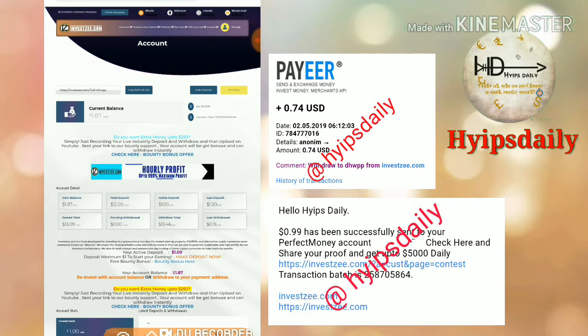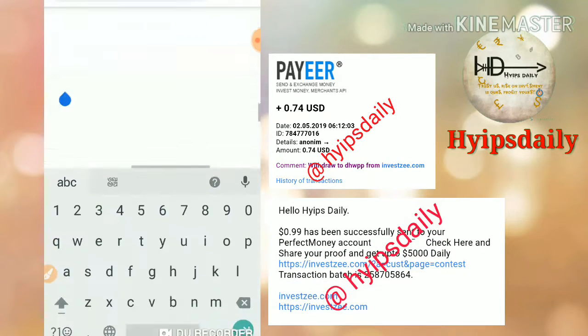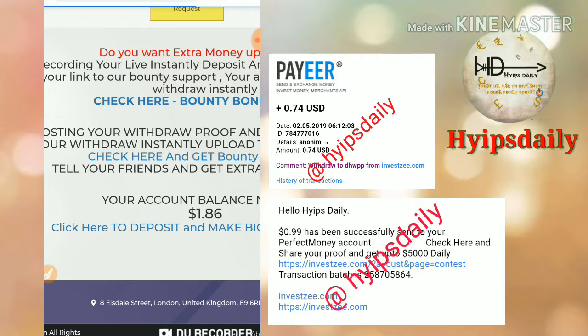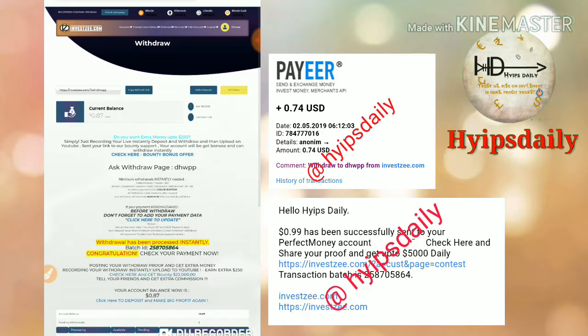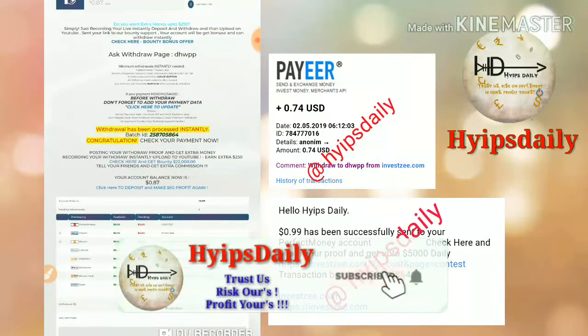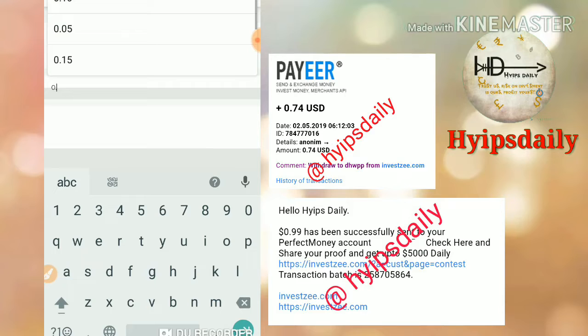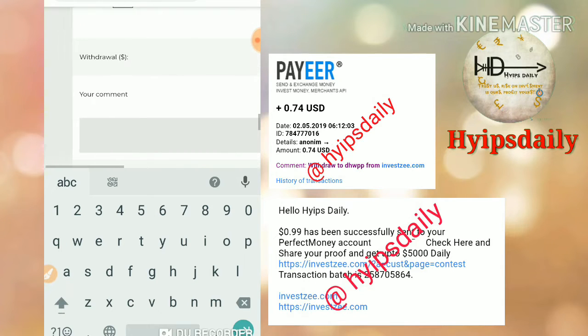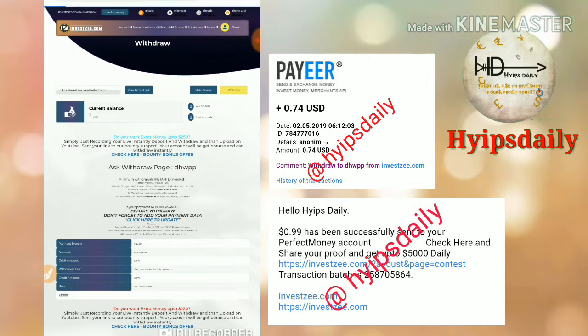Now I just try to withdraw this amount. I am just clicking the withdrawal button here. My withdrawal process is successful, friends. Now I just try to withdraw my pay balance of $0.75. I click confirm.